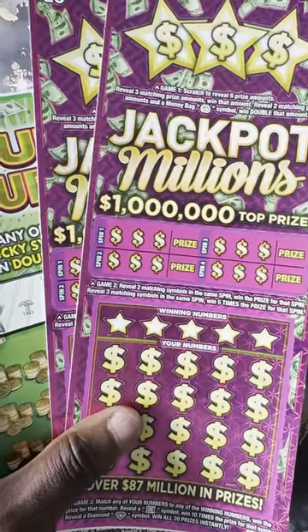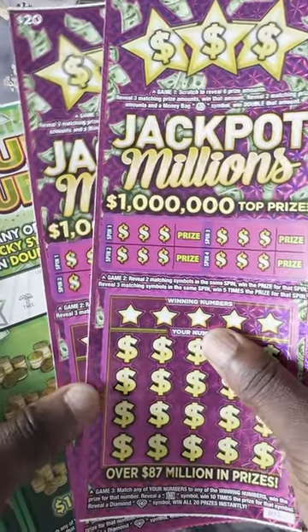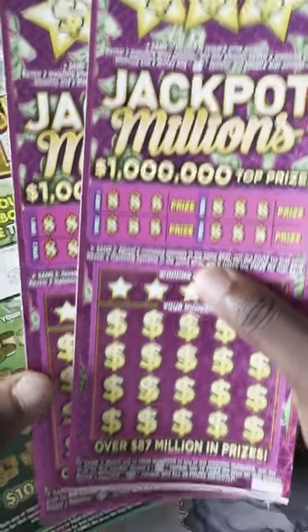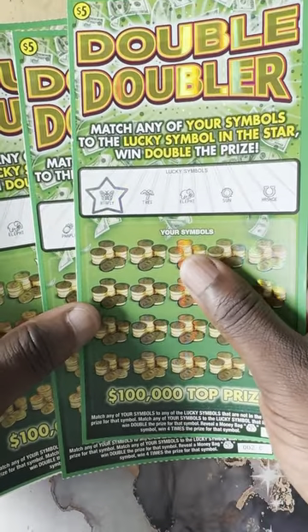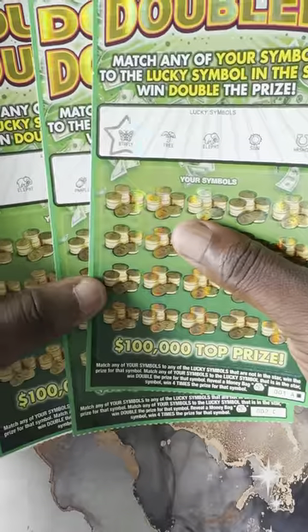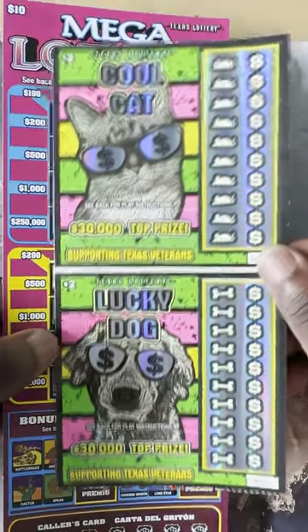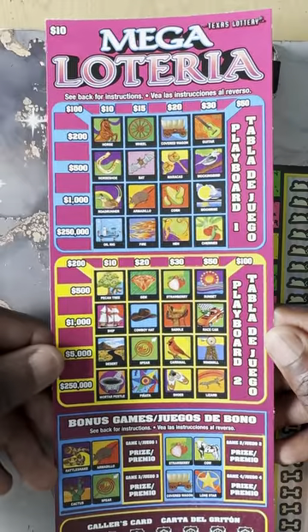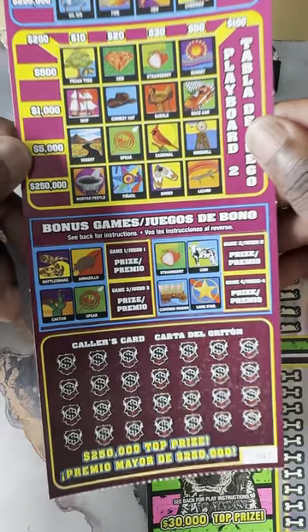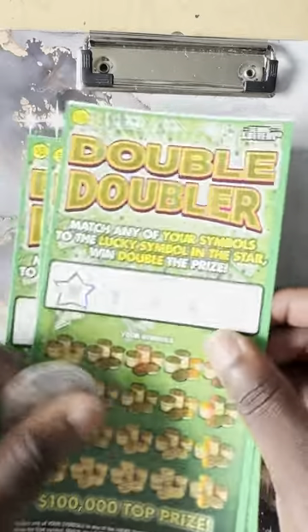What's up YouTube, this is Scratch Your Dream. We are back with another exciting video. Today I'm bringing you guys a $69 session. We have brand new tickets that just came out. We got those brand new $20 Jackpot Millions — looks like a lot of people played it already — we have tickets 11 and 12. We have the $5 Double Doubler, fresh out the pack, tickets one, two, and three. We have two Cool Cat and Lucky Dog tickets, numbers 84 and 85, and we have Mega Loteria, ticket number 17.